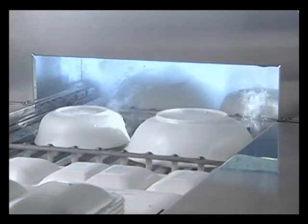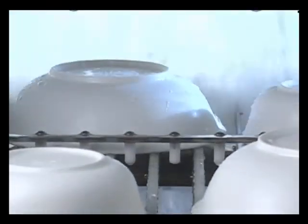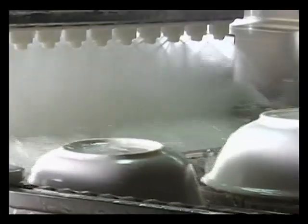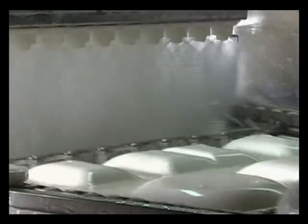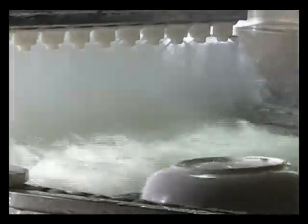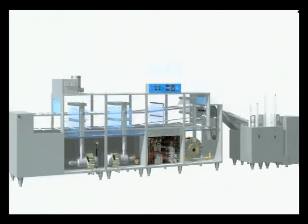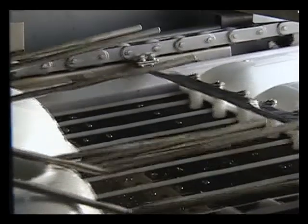A fully automatic dishwashing system is now a reality. The special washing pump maximizes wash capability with speed. It can be installed anywhere easily and quickly. The Korean-made dishwasher Dolphin is adaptable for all types of dishes and bowls.